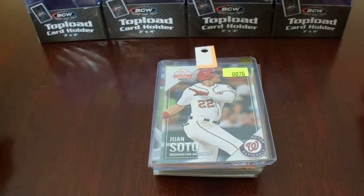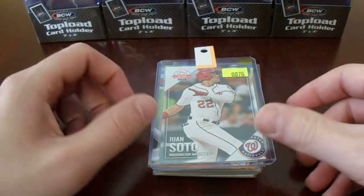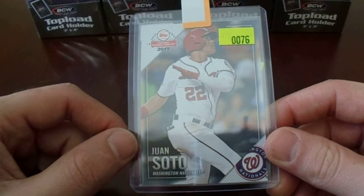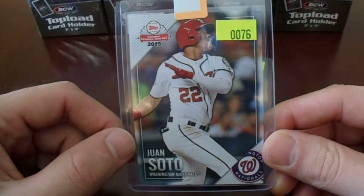And if you go on Saturdays, you walk in and they'll hook you up with a free baseball card. So I walked in, pulled number 76, and that meant I got this Juan Soto 2019 National Card Trading Day card. So it's a free card — can't complain about that.